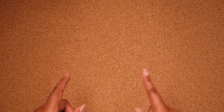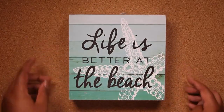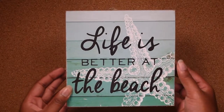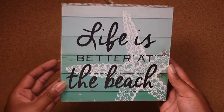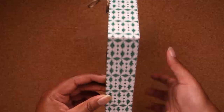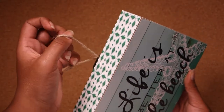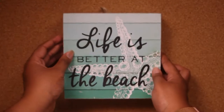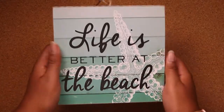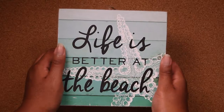Starting with the first thing I grabbed when I was in there, I got this piece that says 'Life is Better at the Beach' — perfectly fits in with my theme. It's just a piece of wood that has a star in the background and a cool diamond pattern on the sides. You can actually hang it up with this string here, but I'm just going to put this on my nightstand because I think it'll look really good there. You can just stand it up and it works — it was one of the very first things I saw in the store and I had to have it.